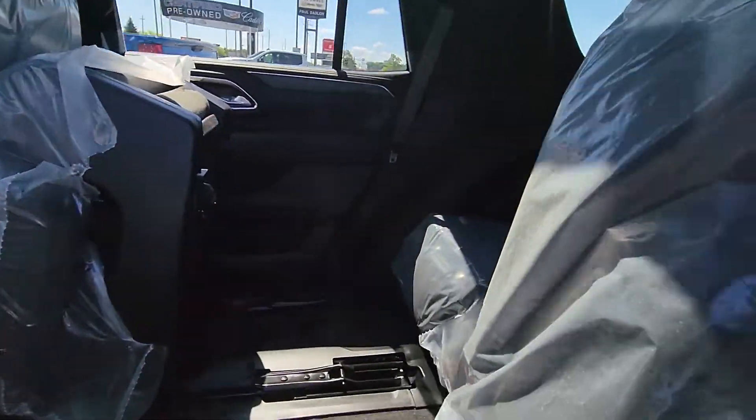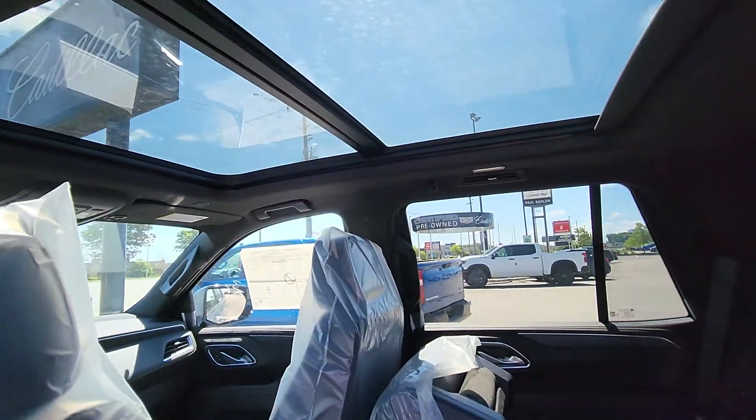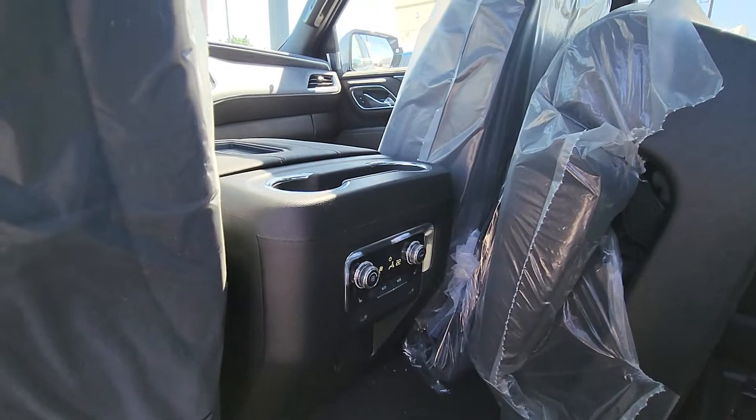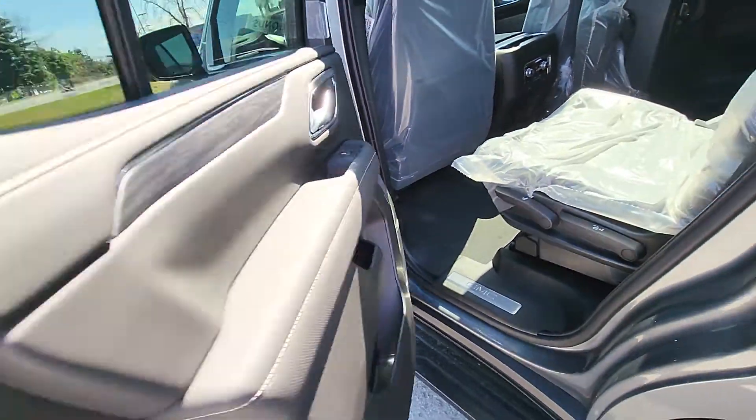There's the big captain seats. And it does have the panoramic double-paned sunroof. Climate controls in the back. Heated seats in the back, as well as plug-ins there for charging.